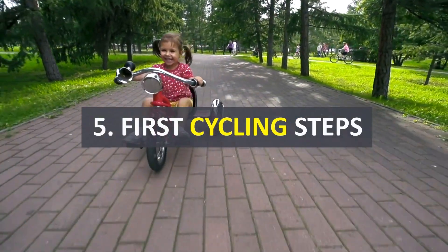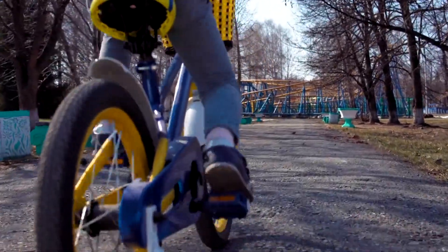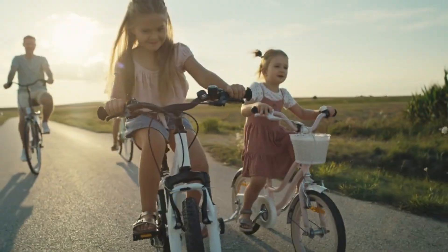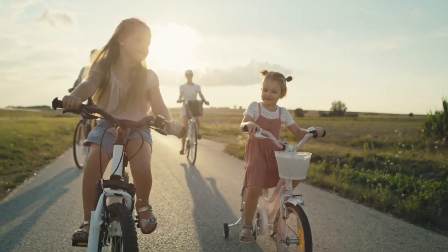Step 5: First cycling steps. After a few goes gliding with pedals as footrests, tell them next time they can turn the pedals forward. It will keep their speed up and let them add power to the glide when the slope stops doing it for them.